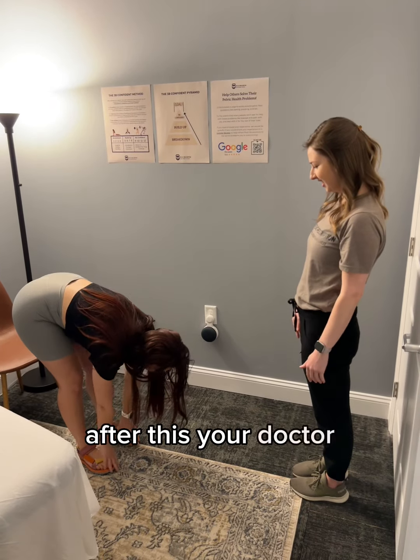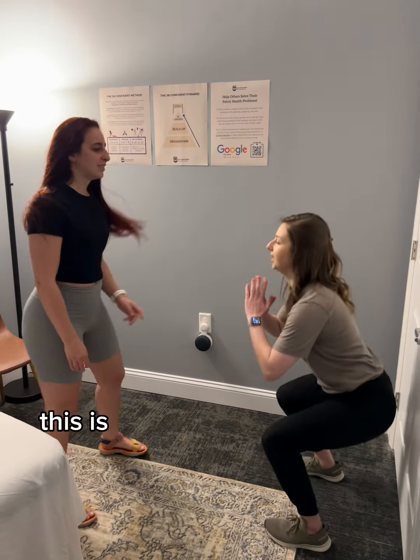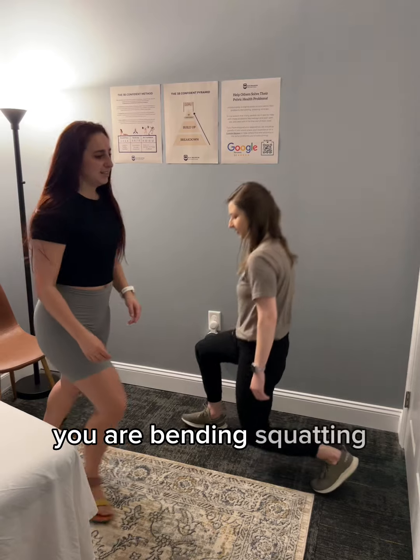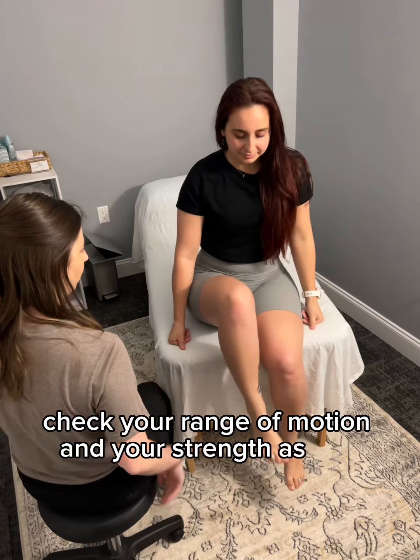After this, your doctor of physical therapy will do the assessment. This is where your doctor will look at the way that you are bending, squatting, and check your range of motion and your strength as well.